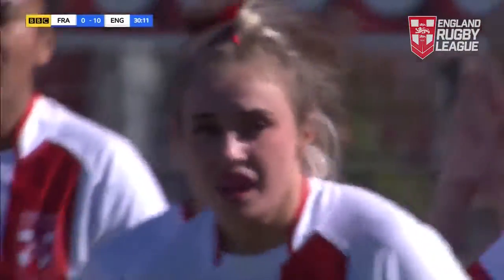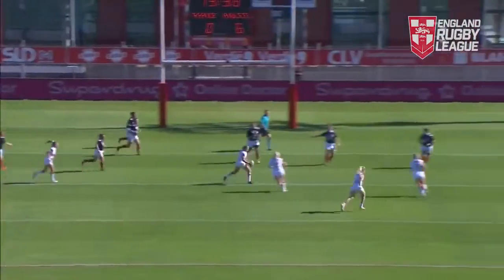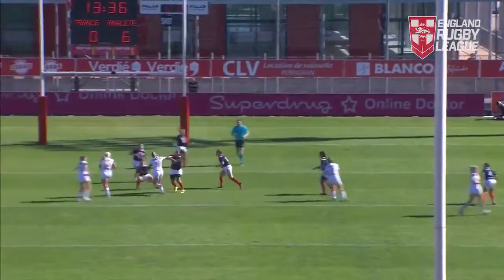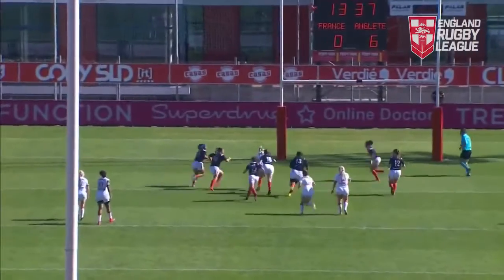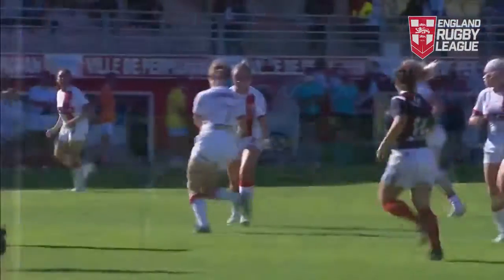She was in terrific form, particularly in the playoffs. She's a real strong and tough key player, but it's this double drop-off — steps off her right foot, there's a huge hole. She manages to get the ball down. Yeah, great try.